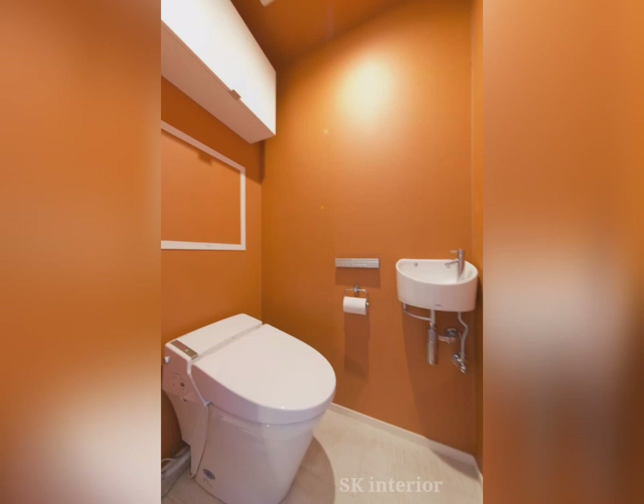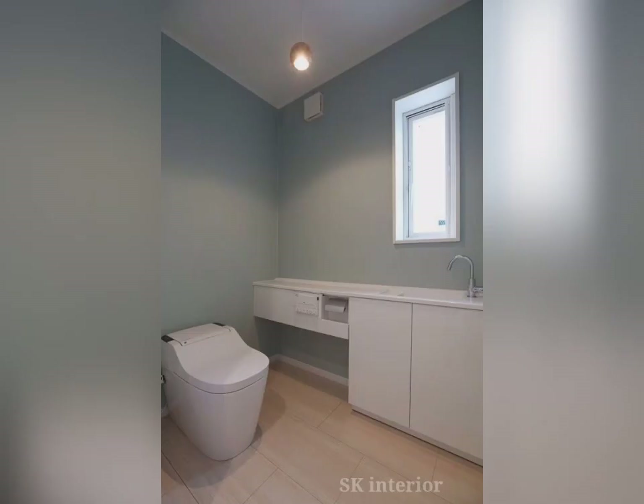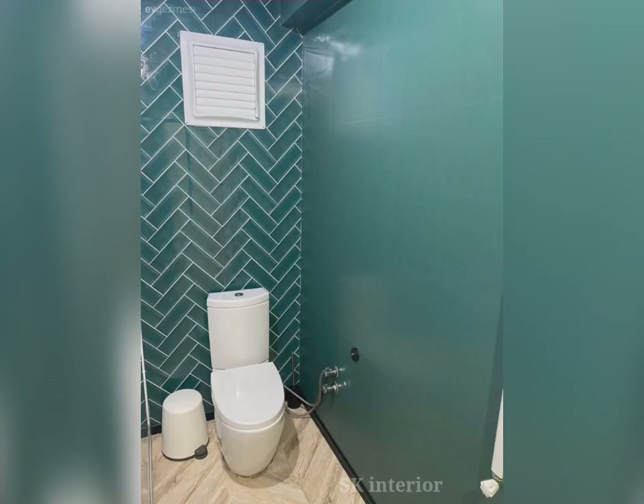Hello friends, welcome to our channel. Today in this video we are watching the bathroom wall color combinations. Because bathroom paint color combinations affect the overall look and feel of the space.